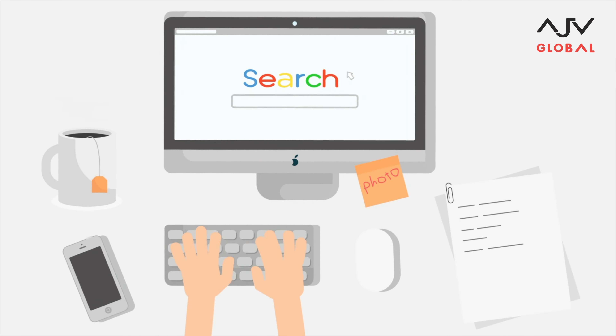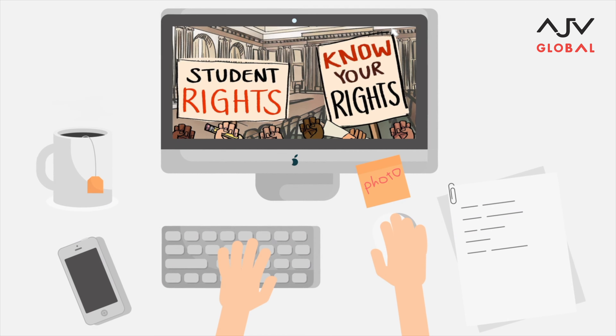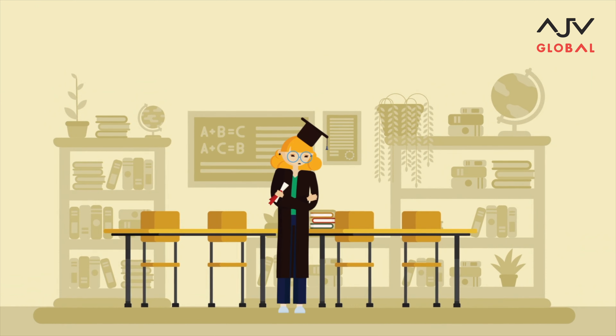Now if you have been searching up international student rights in New Zealand, let me inform you that all international students have the same legal minimum rights and entitlements as anyone else working in New Zealand.